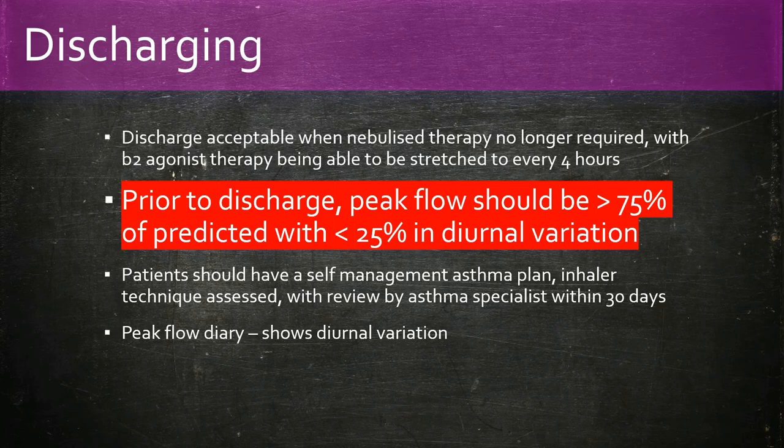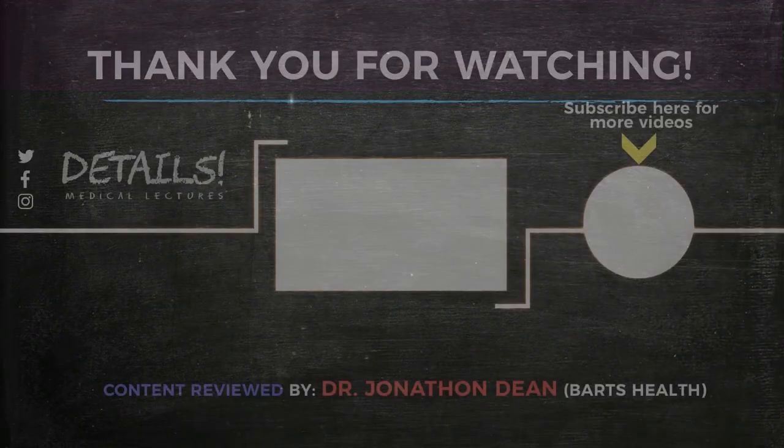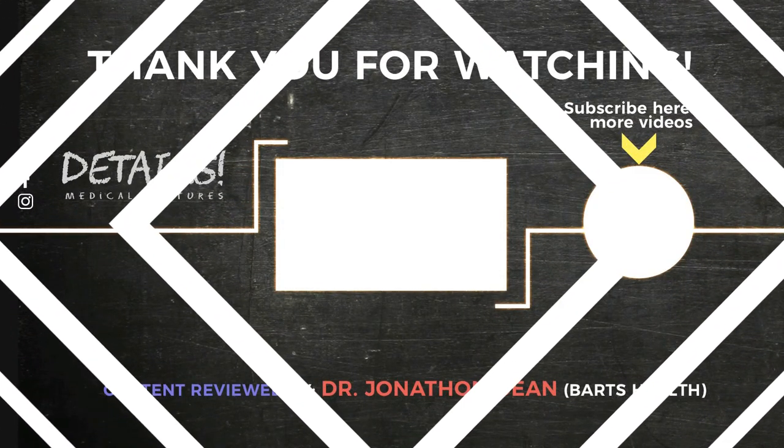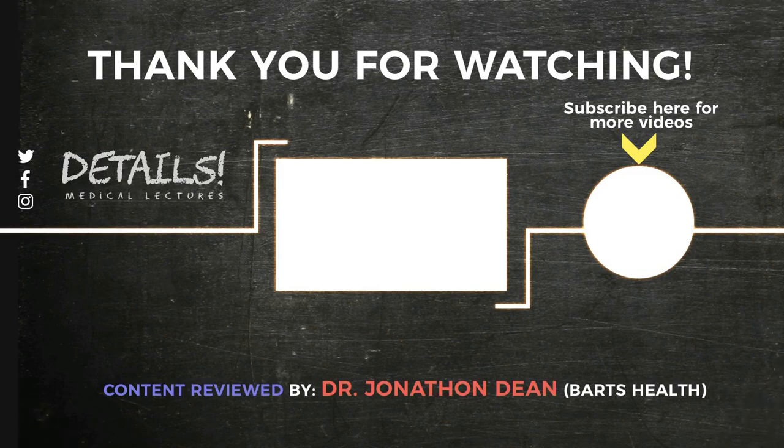So that was managing an acute asthma attack. Thanks again for watching. If you have any questions, please leave them in the comment section below.